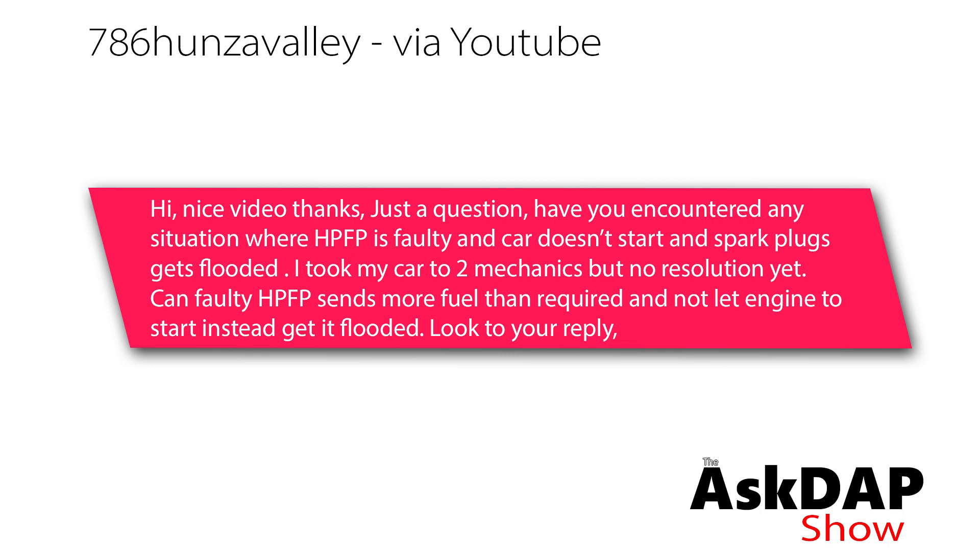Hunza Valley via YouTube asked: have you encountered any situation where the high-pressure fuel pump is faulty and the car doesn't start and the spark plugs get flooded? I took my car to two different mechanics but no resolution yet. Can a faulty high-pressure fuel pump send more fuel than required and not let the engine start, and instead get it flooded?